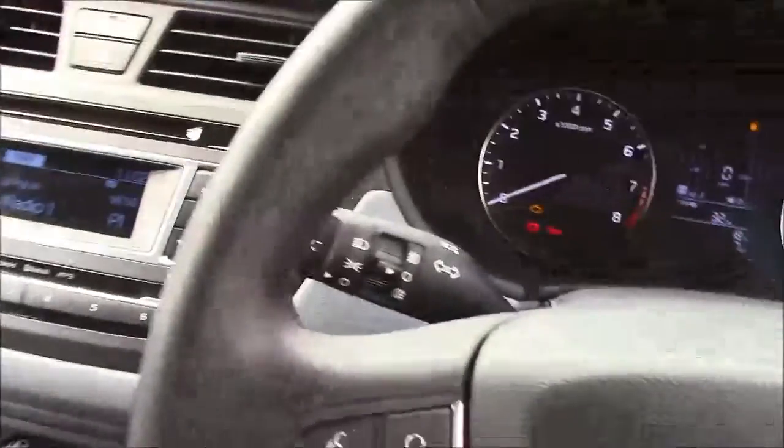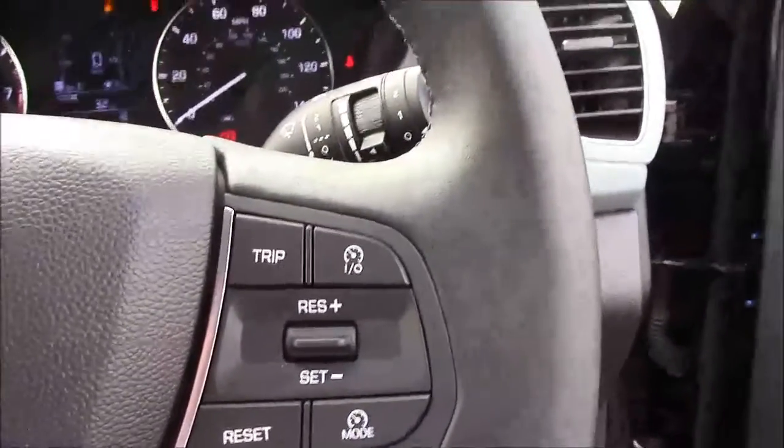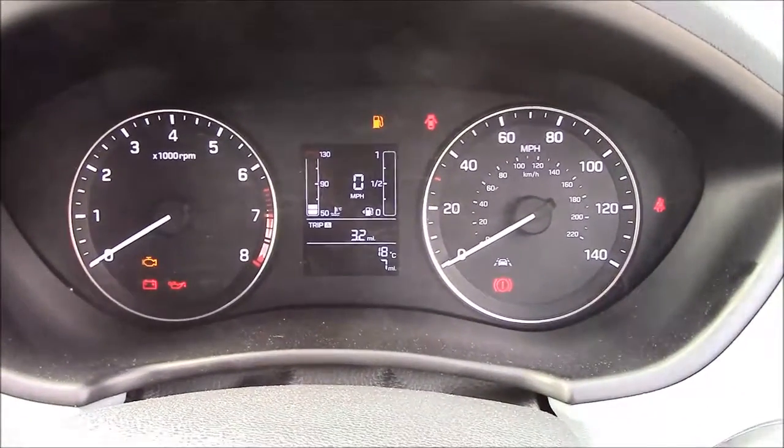Moving on to the steering wheel, on the left hand side you'll find your mounted audio controls along with your Bluetooth connectivity, and on the right hand side we have everything to do with your cruise control. Moving on to the dash, you'll find your revs on the left and your miles per hour on the right, and as this is a pre-reg vehicle you'll have your delivery mileage only.